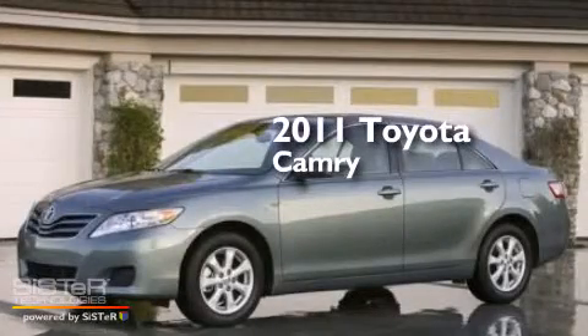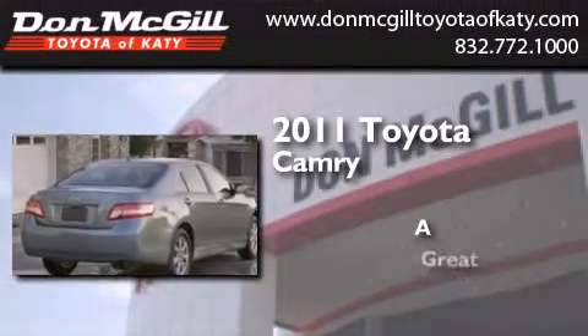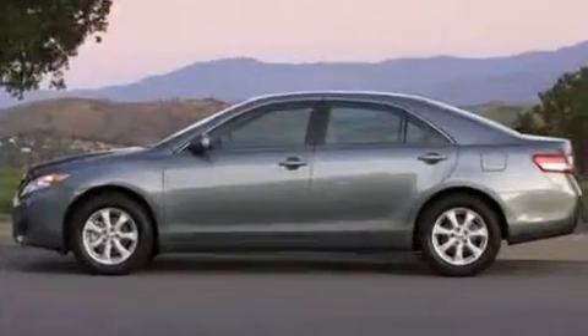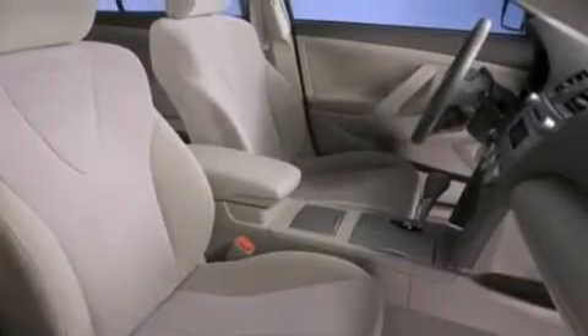This is a certified pre-owned 2011 Toyota Camry. All of the following features are included: a multi-function display, air conditioning, cruise control, and a CD player.